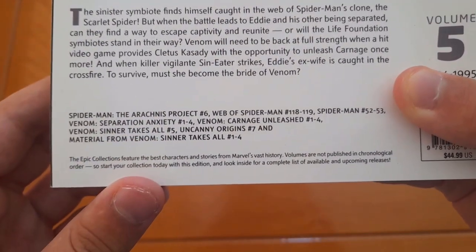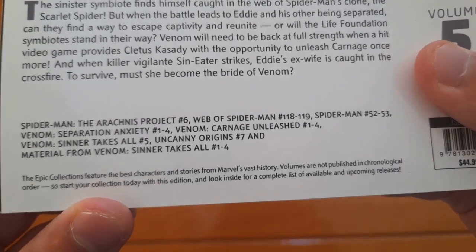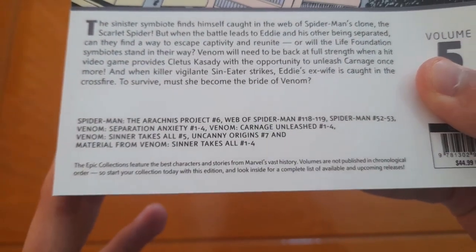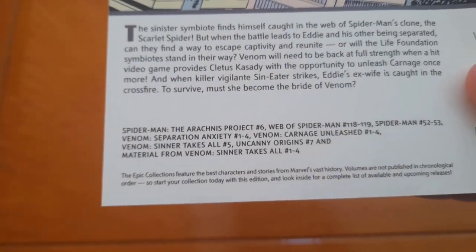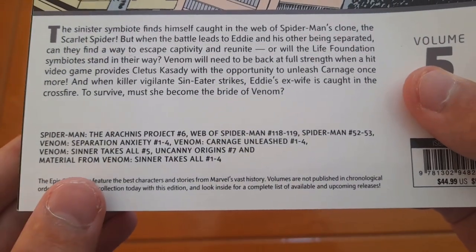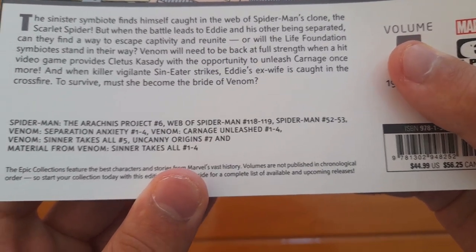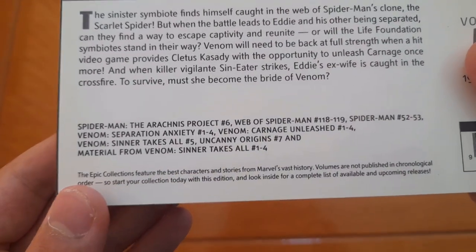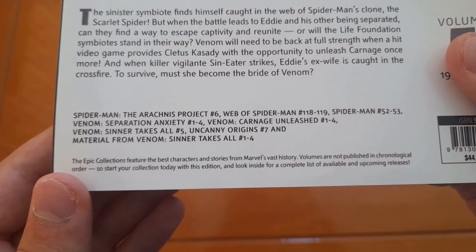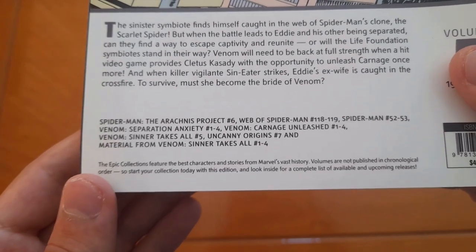Now let's take a look at what it collects. We have Spider-Man: The Arachnid Project number 6 — issues 1 through 5 aren't collected completely, but there are some parts of them. Web of Spider-Man numbers 118 to 119, Spider-Man 52 to 53, Venom: Separation Anxiety 1 through 4, Venom: Carnage Unleashed 1 through 4, Venom: Sinner Takes All number 5, Uncanny Origins 7, and material from Venom: Sinner Takes All 1 through 4.